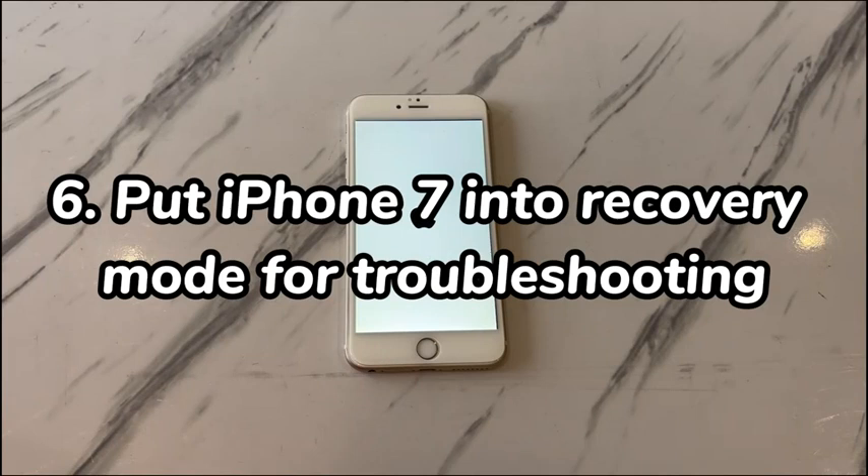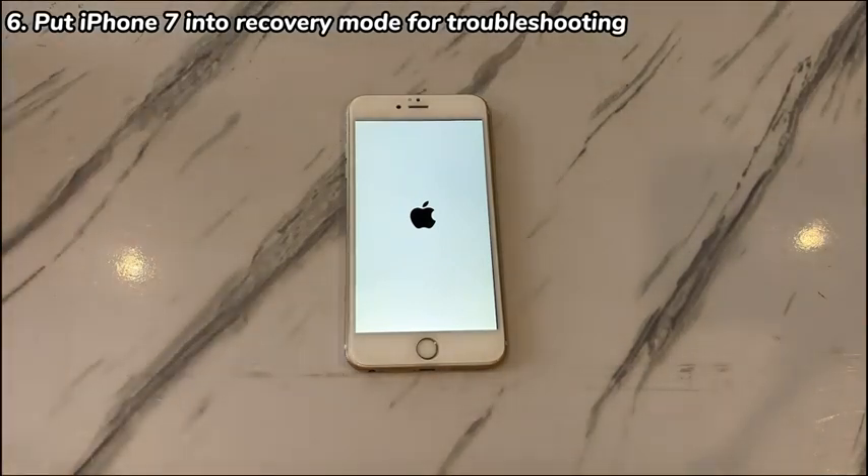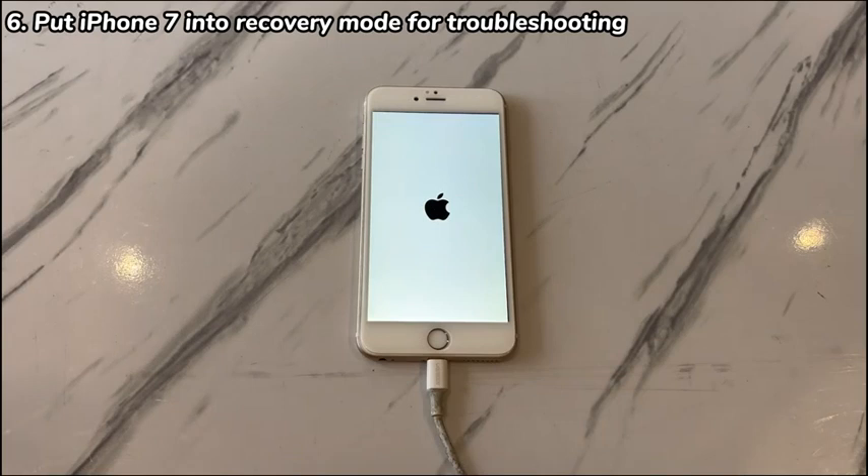6. Put iPhone 7 into recovery mode for troubleshooting. When iPhone 7 is restarting randomly and fails to boot up to the home screen, entering recovery mode will be a lifesaver. It sets the device into a system-level troubleshooting mode by connecting to a computer. Open a Windows PC or a Mac, then install and open iTunes, Apple Devices app, or Finder. Note that the Finder application is only available on a Mac with macOS Catalina 10.15 or later. Use the official cable to connect your iPhone 7 or iPhone 7 Plus to the computer.